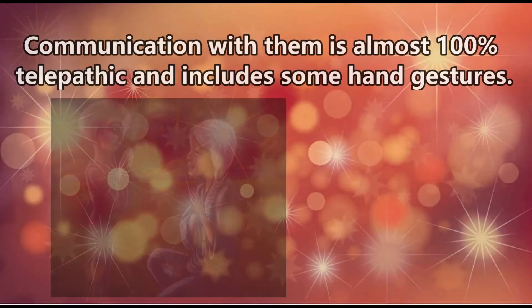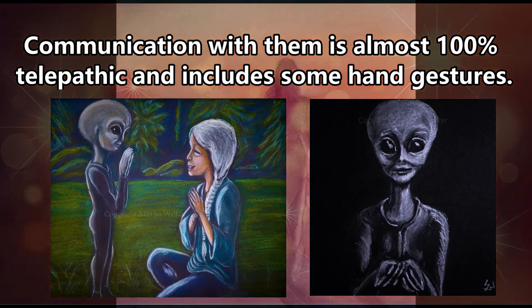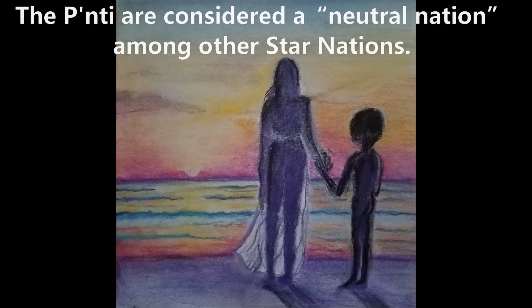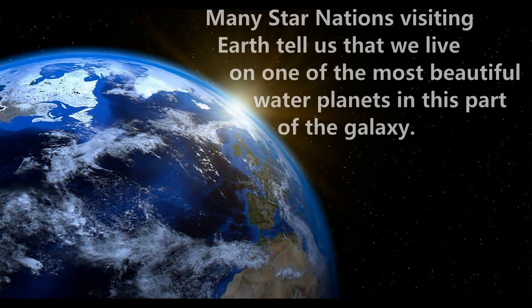Communication with them is almost 100% telepathic and includes some hand gestures. The Ponty are considered a neutral nation among other star nations. Many star nations visiting Earth tell us that we live on one of the most beautiful water planets in this part of the galaxy.